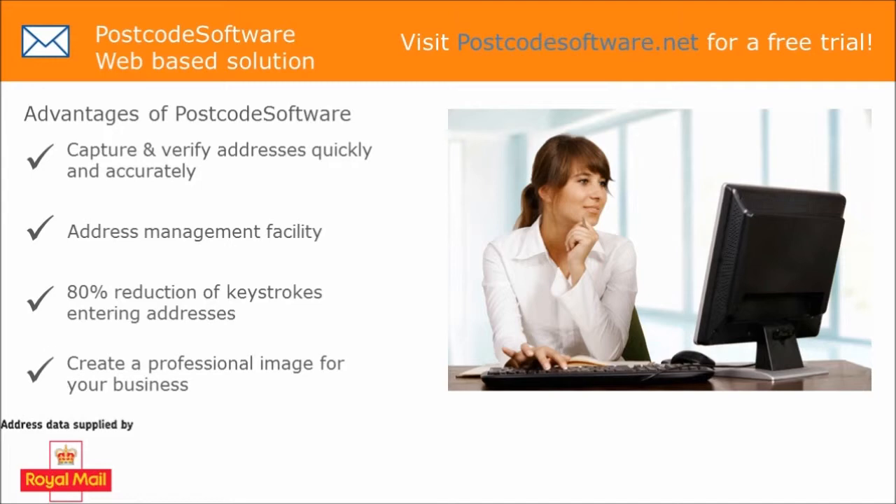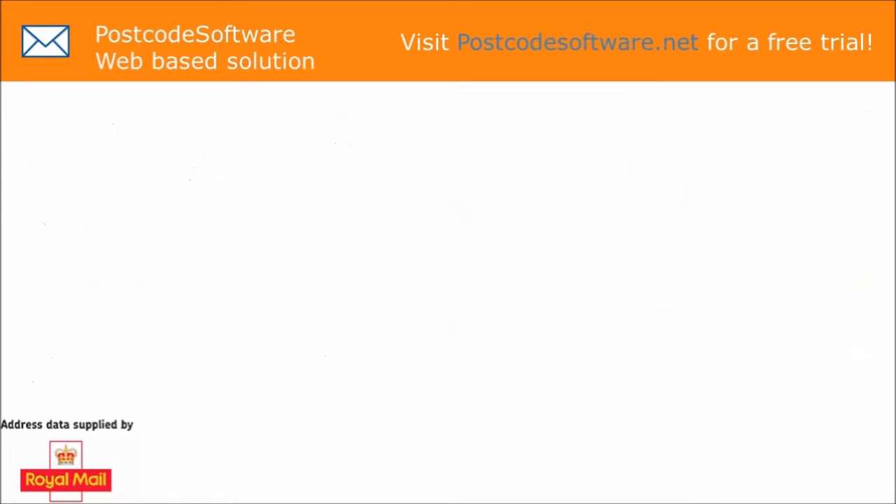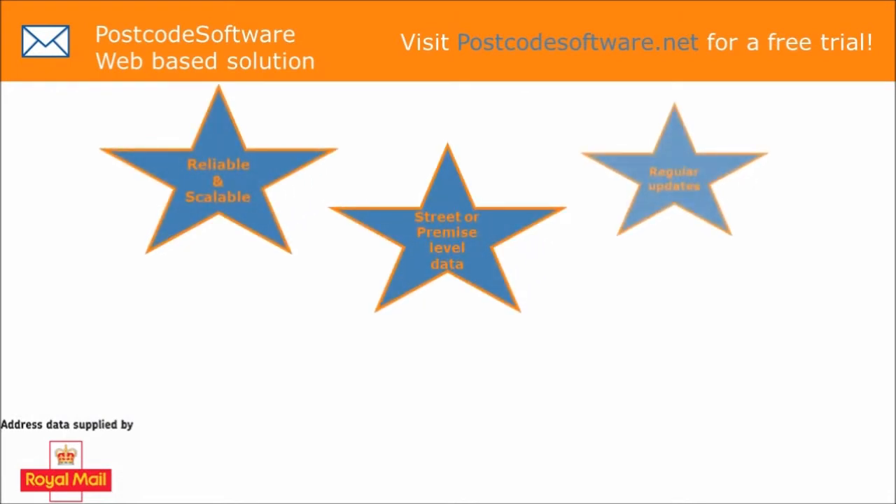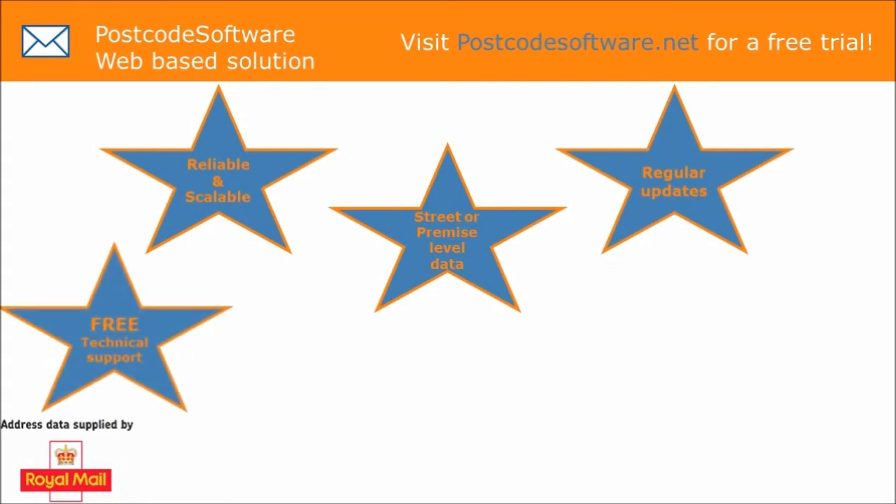Postcode software is a reliable and scalable solution that outputs data to a street or premise level and provides up-to-date information from the Royal Mail. Upon purchase, you get free technical support and free software development kit help.